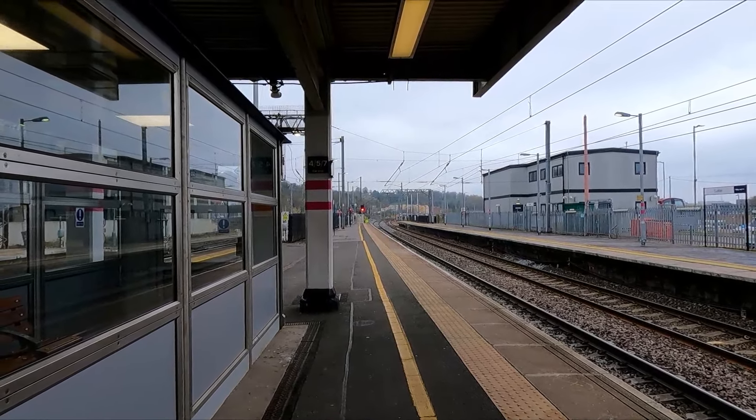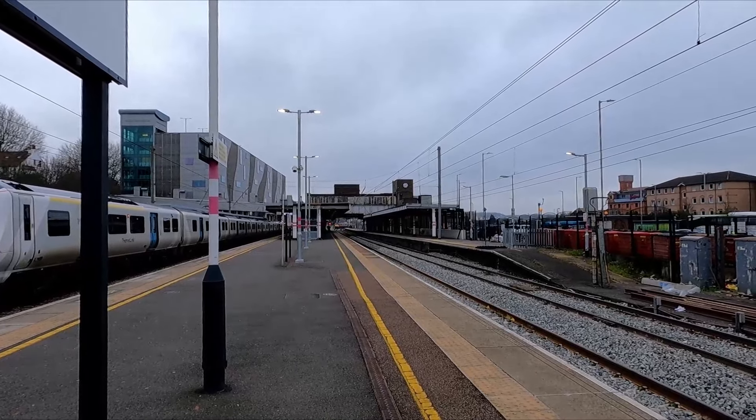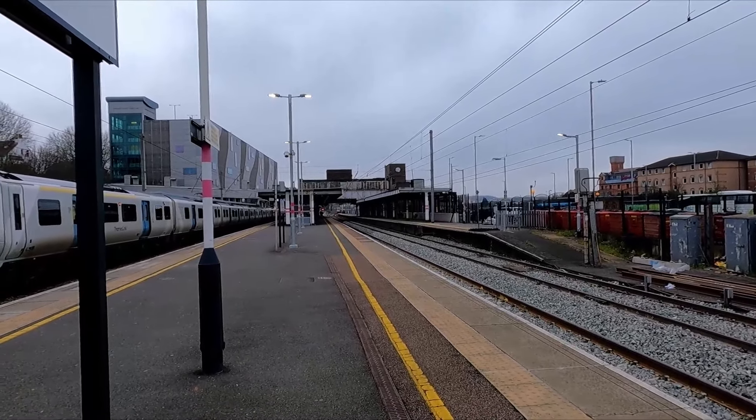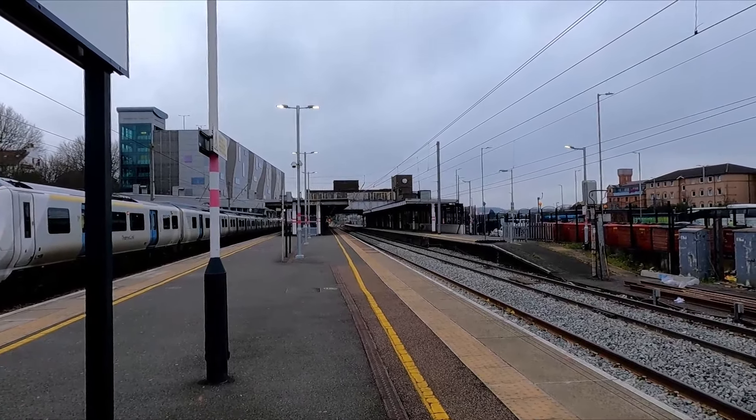Passing through there was 222 004, heading to London St Pancras from Sheffield — sorry for the late clip. You could really smell the brakes on that one, oh my goodness. I think the speed limit through here is a bit more restricted than it used to be, or something is causing it. Either way, that one stunk of brakes as it came through.